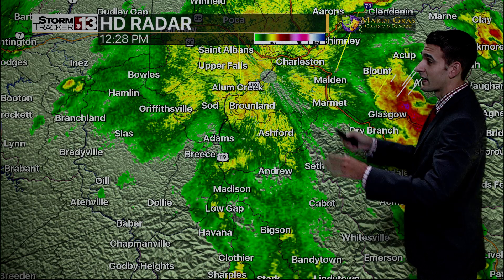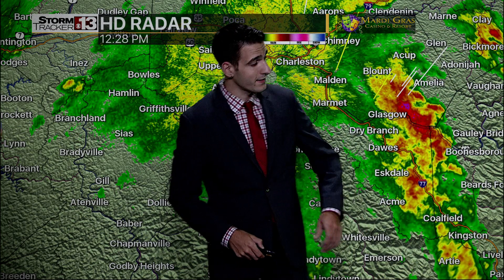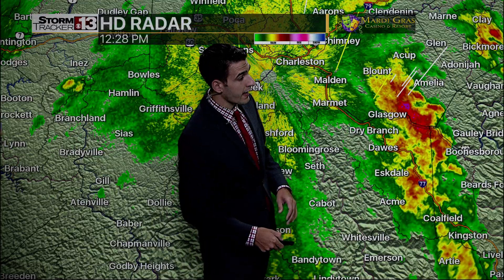We're also seeing a lot of lightning coming through downtown Charleston and down portions of 119. Windshield wipers on, headlights on. The heaviest of it, though, back towards Glasgow, moving along portions of Route 60.